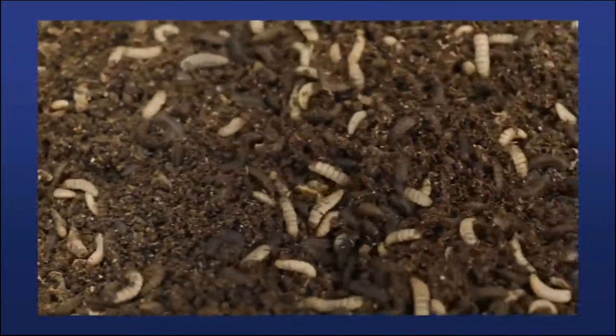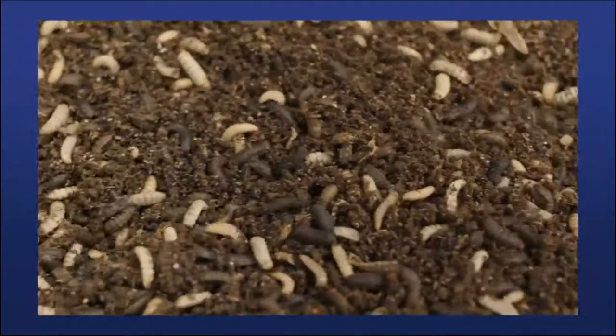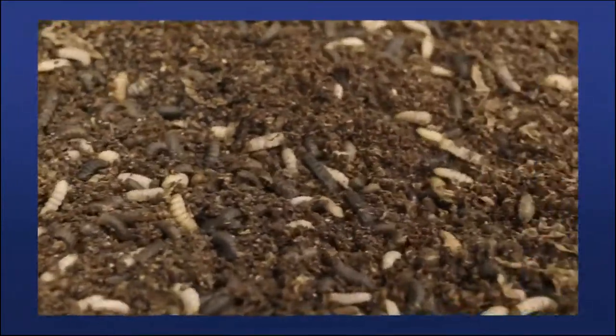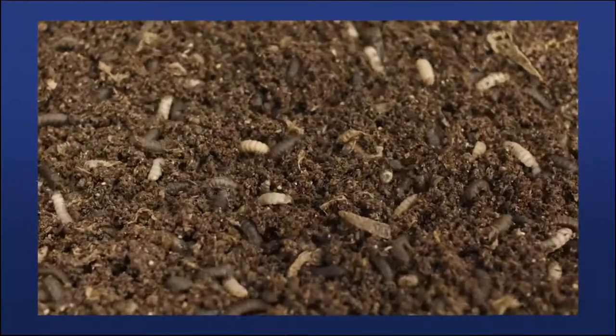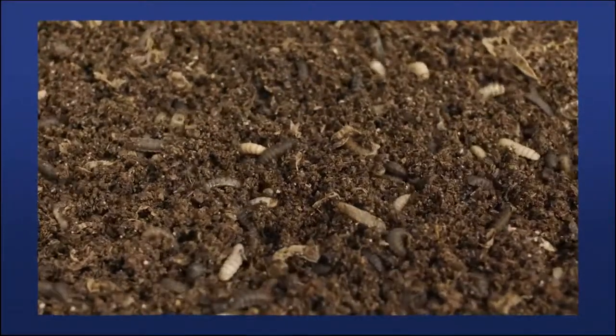Once the larvae are full size, we dry them and separate them from their frass — the leftover feed. We have processing equipment to produce whole dried larvae and defatted meals, including presses and screeners. Going forward, we're expanding production by installing new breeding cages and equipment to grow more larvae, and scaling up our processing with more drying and pressing capacity. We're always improving, and I'm excited to help with the new developments we'll be putting into place in the next few years.